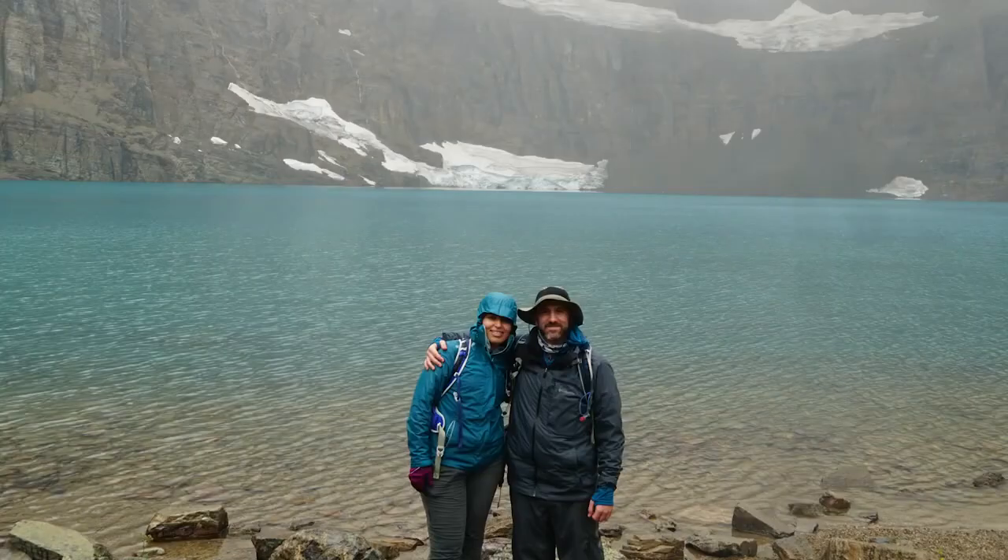The fourth hike is Iceberg Lake. This is more of an intermediate hike if you're looking for something not too strenuous. It's really beautiful and also opens up to a glacier with some floating icebergs in the right seasons. So these are our four favorite hikes in Glacier National Park.